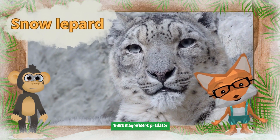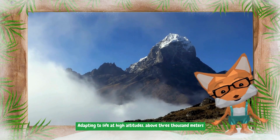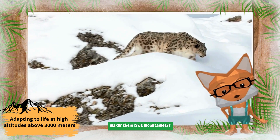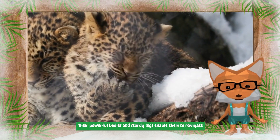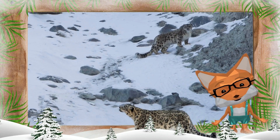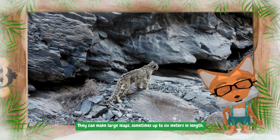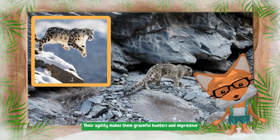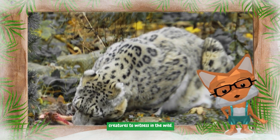These magnificent predators call the Himalayan mountains their home. Adapting to life at high altitudes above 3,000 meters makes them true mountaineers. Their powerful bodies and sturdy legs enable them to navigate steep and snowy terrains. Despite their size, snow leopards are incredibly athletic — they can make large leaps, sometimes up to six meters in length.